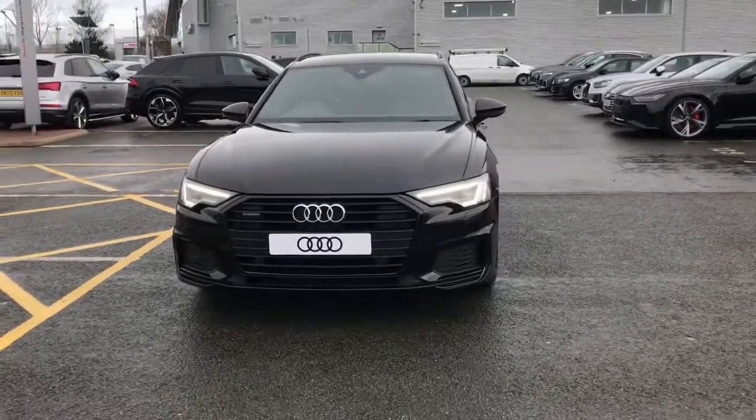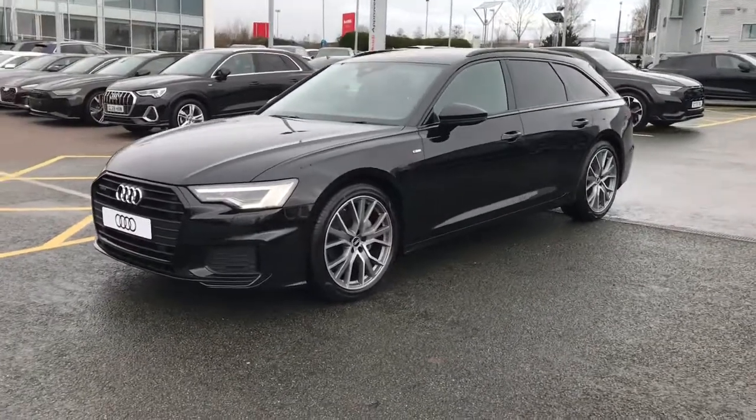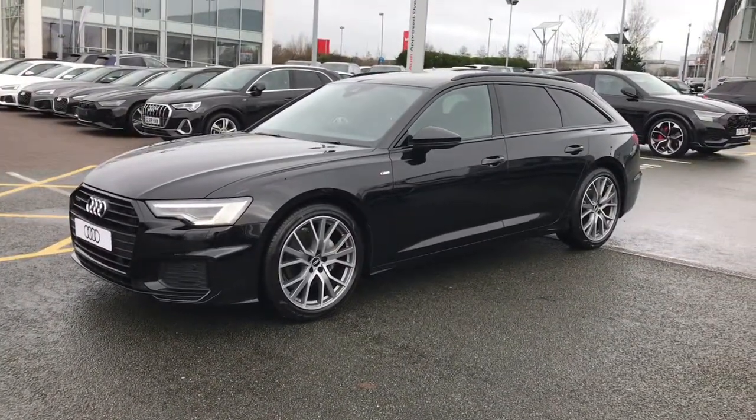Hello and welcome to Stoke Audi. Here we have a brand new Audi A6 Avant Black Edition with the 2.0L TDI engine and the S-Tronic gearbox.